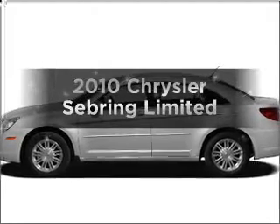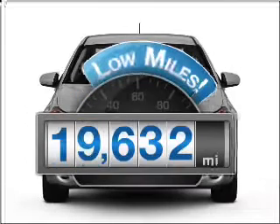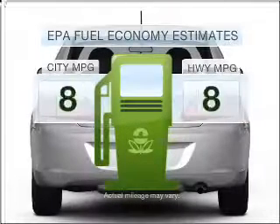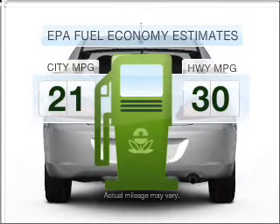Check out this 2010 Chrysler Sebring. This is the set of wheels you've been looking for. With low miles, this automobile will take you far and get you where you want to go. Better gas mileage means better long-term driving, and this ride delivers with a great low fuel consumption rate.